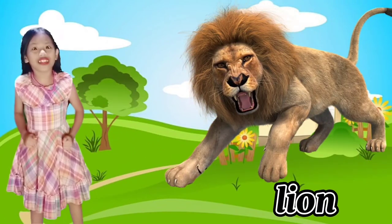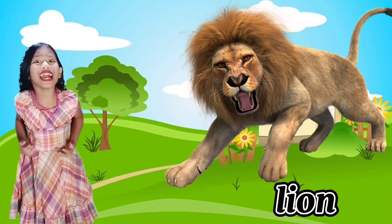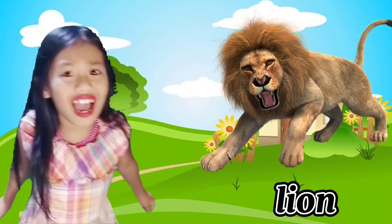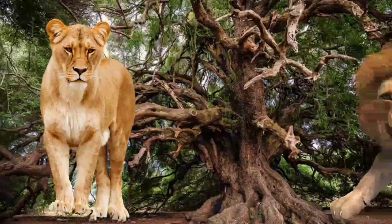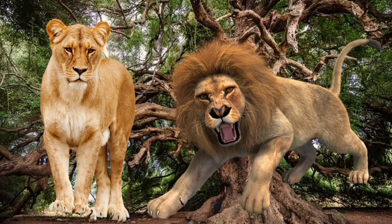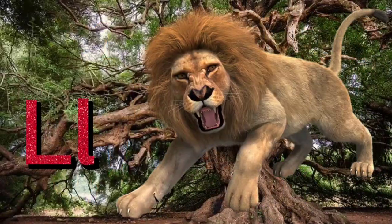Letter L is for Lion! This lion has big teeth, guys, and it might kill or bite us — I gotta run fast, cause I'm scared! Lions are powerful, big cats. They are the king of the beasts, best known as wild animals. Scientific name: Panthera leo. L for Lion!